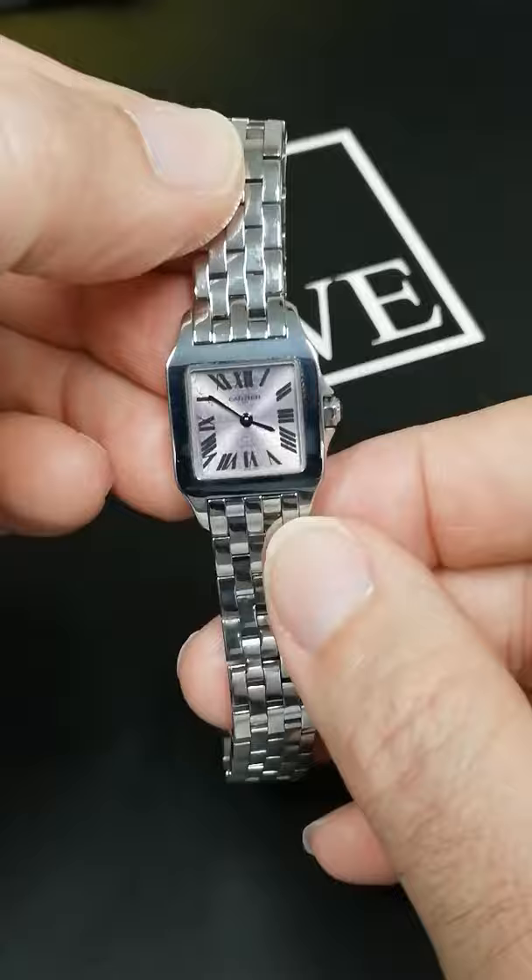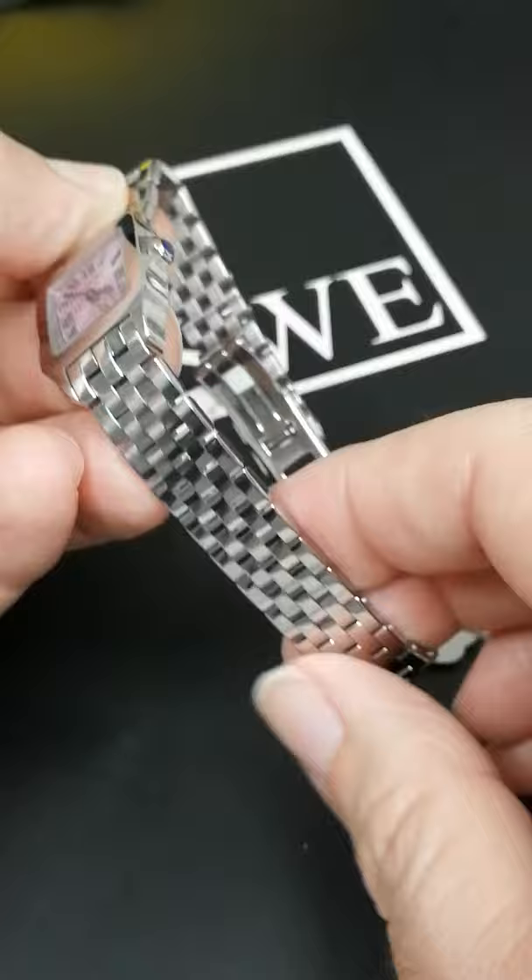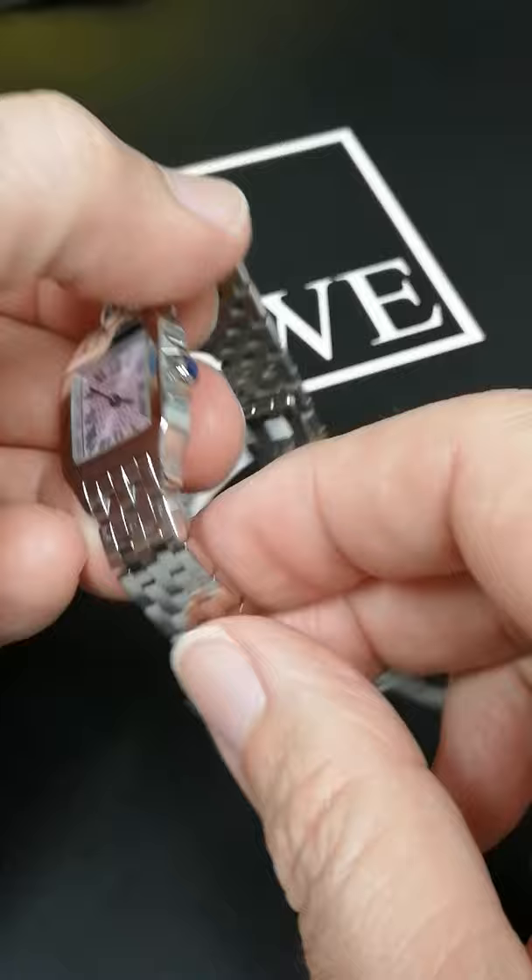You can see the shape of the case is the same as the Santos Dumont, the first modern wristwatch, but this one they've removed the bezel. They've put it on a high polish bracelet. It feels and looks like the jewelry bracelets that Cartier makes in 18 karat white gold, though this one's a lot more affordable in stainless steel.